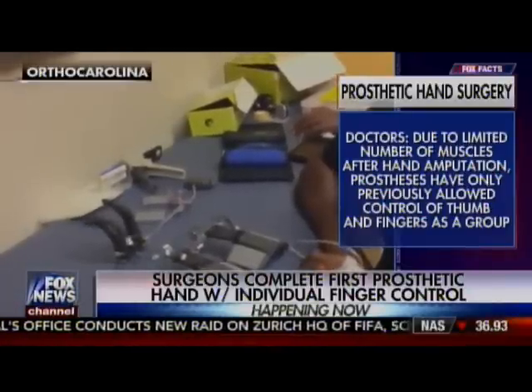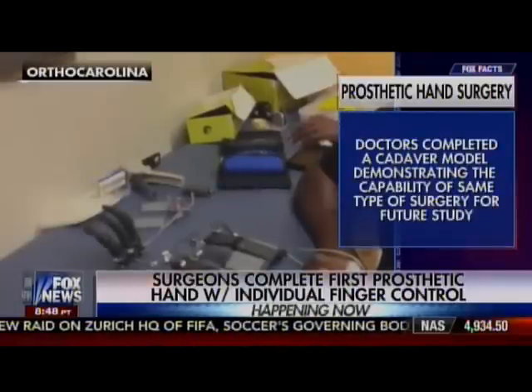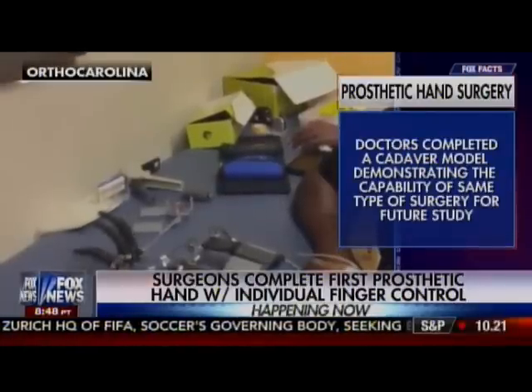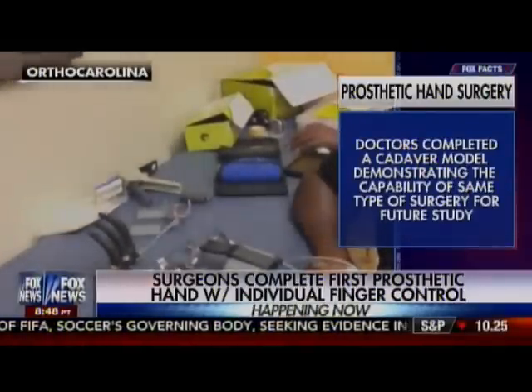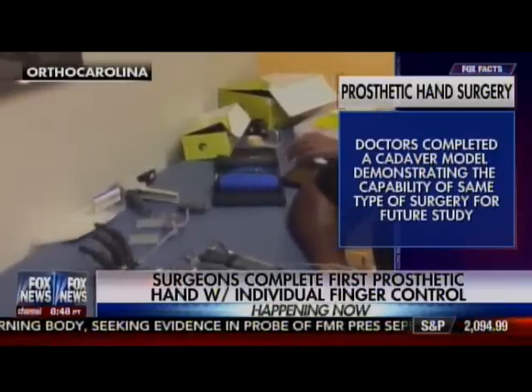That's amazing. And so are those electrodes under the muscles or are they along the skin overlying the muscles? Dr. Gaston? They're on the skin. The electrodes are on the skin, so we put the muscles right underneath the skin so that they can be detected by the prosthesis.